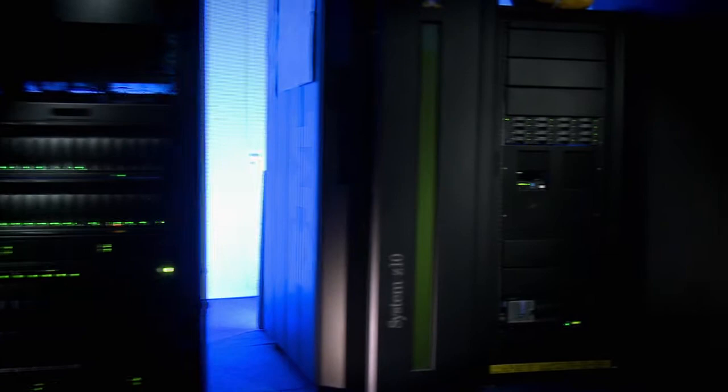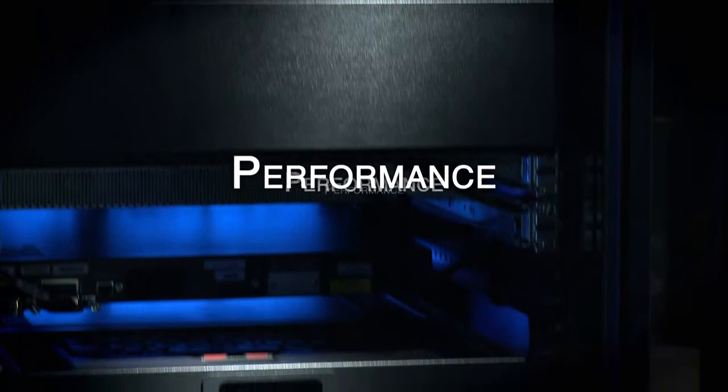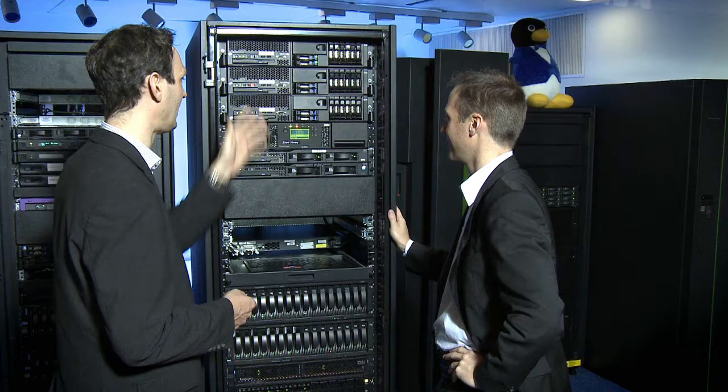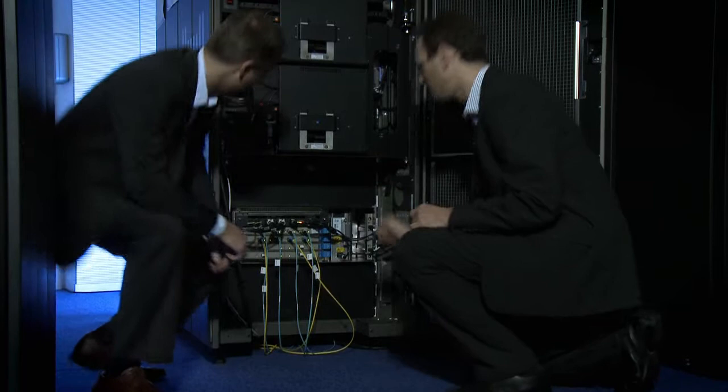We provide our solution providers, the ISVs, with the latest IBM hardware technologies and know-how. They receive the opportunity to develop, test and optimize their solutions for IBM server systems and IBM software products. In addition, we also provide support for porting applications to run on our technologies. IBM helps them to achieve the performance and scalability required to tackle the market as successfully as possible.